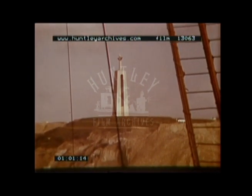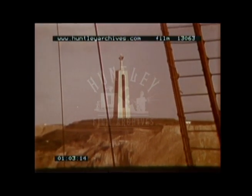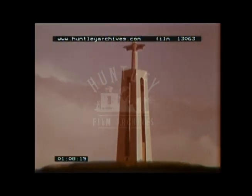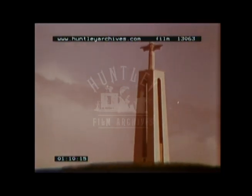This new statue of Christ now dominates the approach to Lisbon and is symbolic of the deeply religious sentiment of the Portuguese people. It is a copy of the famous one at the entrance to Rio de Janeiro, and lifts carry sightseers to the top of the plinth.